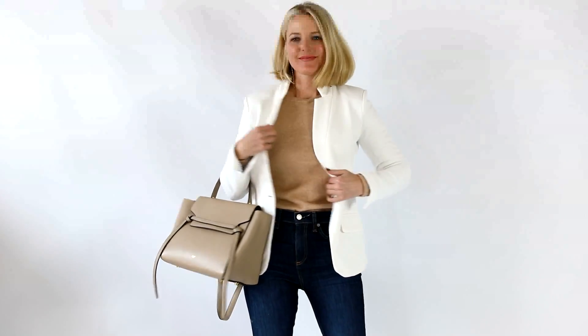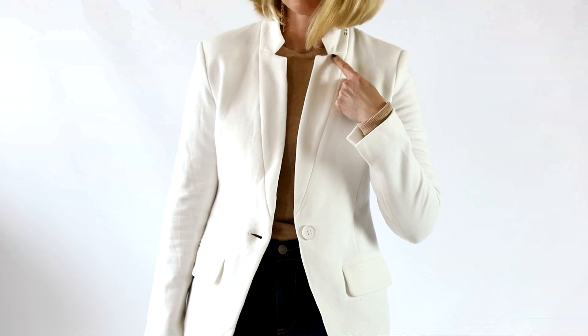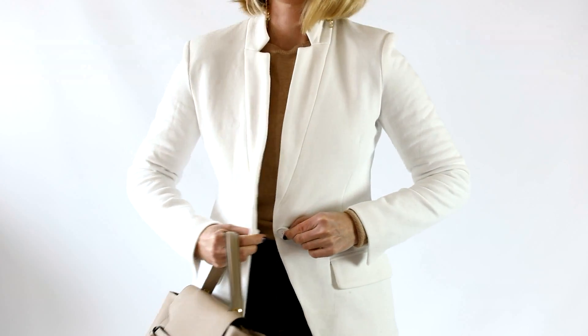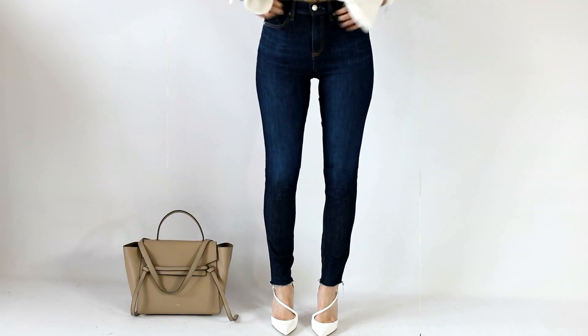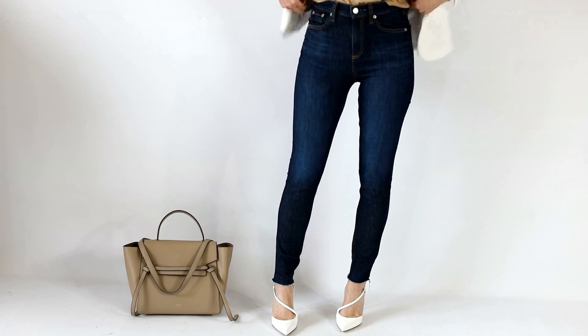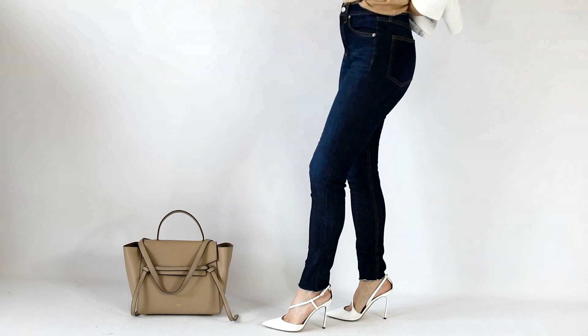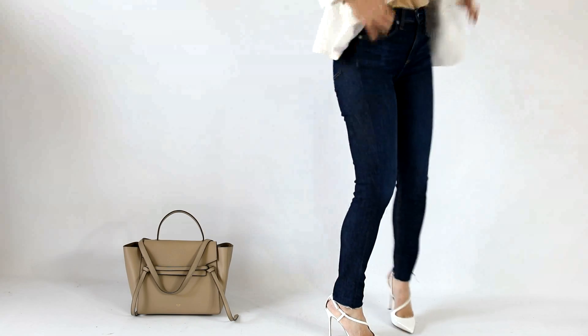I paired the white blazer with a really pretty beige crew neck sweater. It's a very lightweight fabric so it doesn't feel heavy when the two are together, and that sweater layers beautifully under the blazer without being bulky. On my lower body, I have on a pair of dark wash high rise skinny jeans — my favorites, I talk about them all the time. This is the heavy hitter in your wardrobe; if you don't already have a pair, you should.